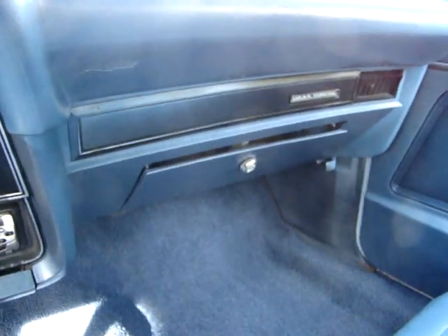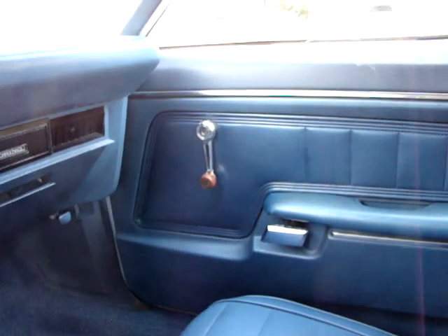You can see this car and more on 17 Classic Cars.